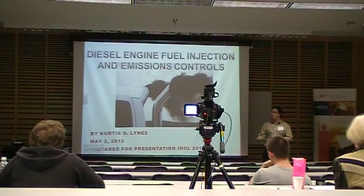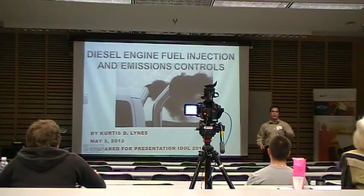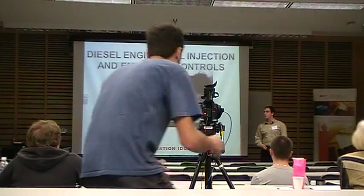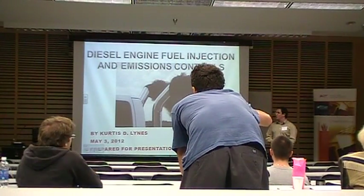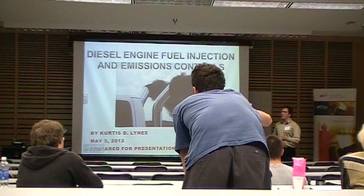Okay, before I begin, just a special welcome to everybody here: our guest judges, all the common instructors — mechanical, civil, electrical, ABET, can't forget them this time — and of course my family sitting right there in the middle.